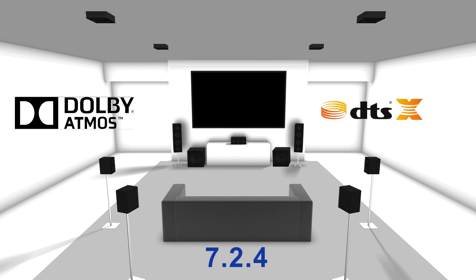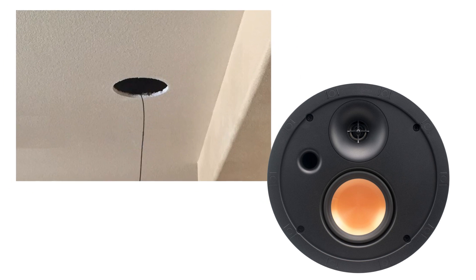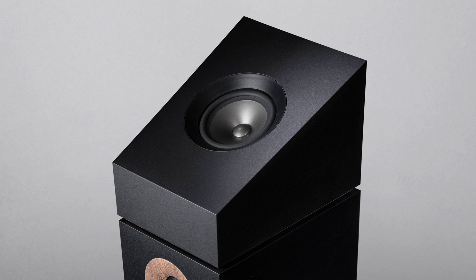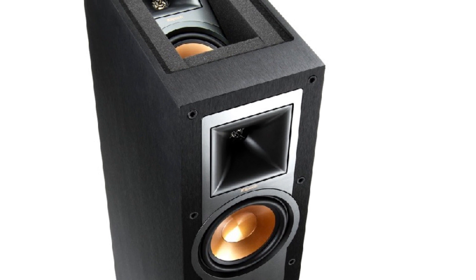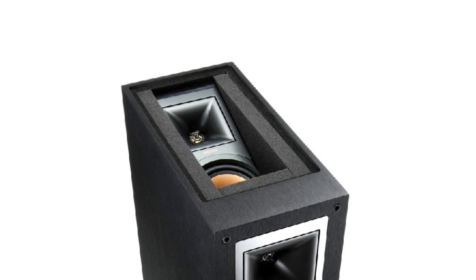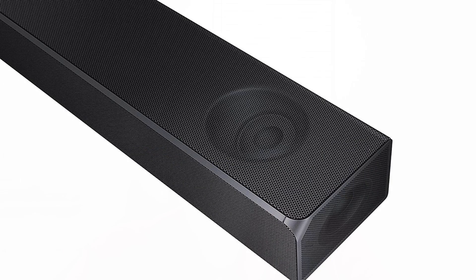Or you can even go up to a 7.2.4. Now to get those two or four channels of Atmos speakers, you have three options. You can either put holes in your ceiling for flush mount speakers, you can get Atmos add-on speakers which will sit on top of your existing towers and project upwards to simulate or reflect the sound, or you can get Atmos enabled speakers which actually have the Atmos add-on speakers built into them flush mount.